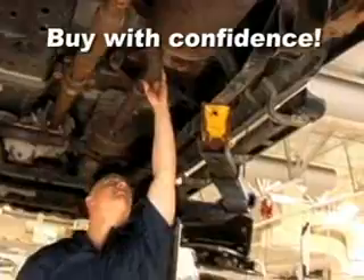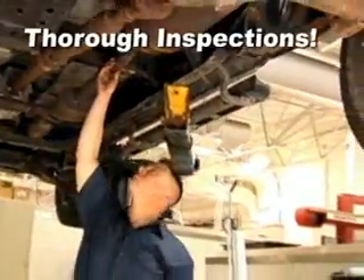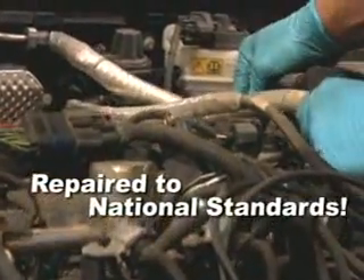You'll buy with Motor Trend confidence because the vehicle has passed a thorough inspection where hundreds of critical items get checked. Anything found is repaired to Motor Trend national standards.